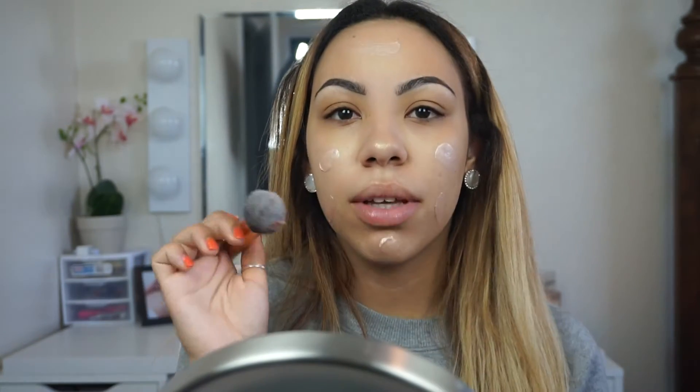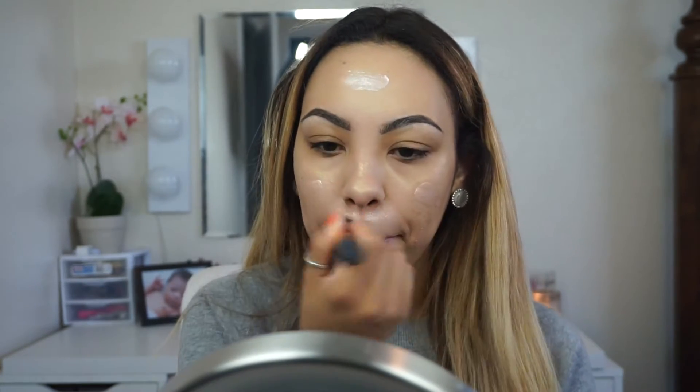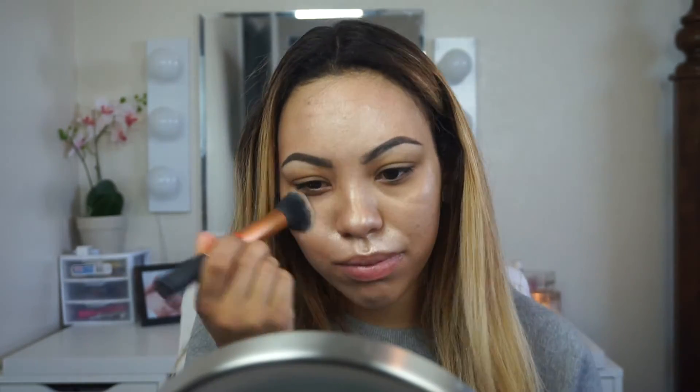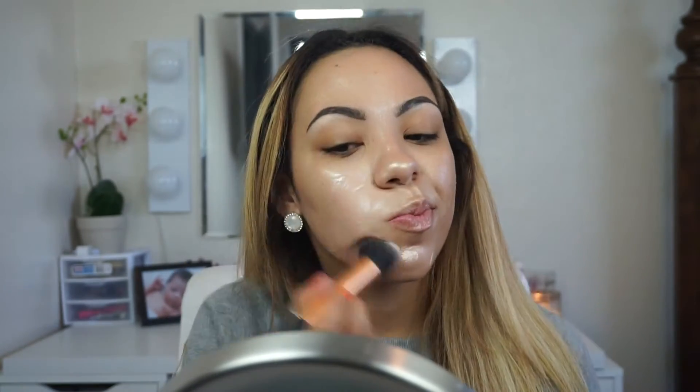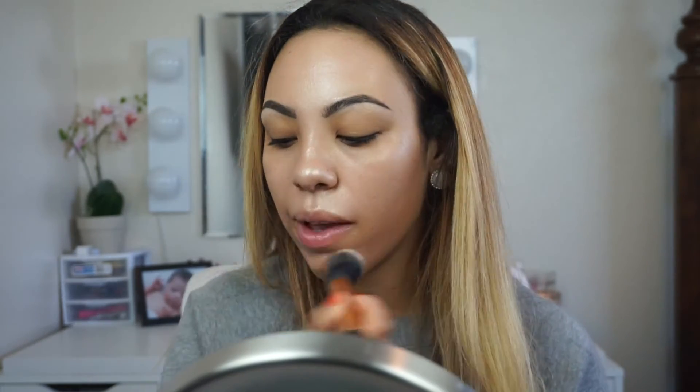I can't take myself seriously right now. I'm just going to blend it out with my Real Techniques brush. You guys, I'm actually dying — this is hilarious! For concealer I'm going to be using the Sephora Radiant Luminizing Drops.